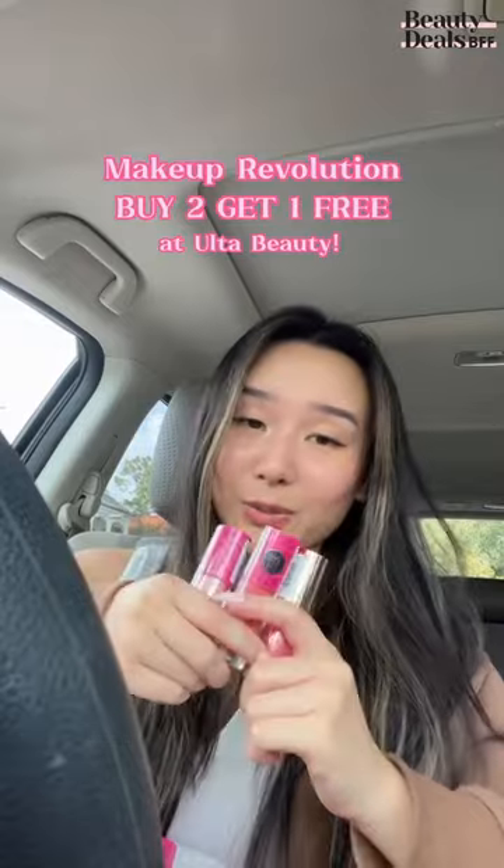So for all three of these, it was only $18. But I also stacked a $3.50 off $15 coupon for non-prestige items, making all three of these $14.50 before tax — which is an amazing deal for all three of these products.